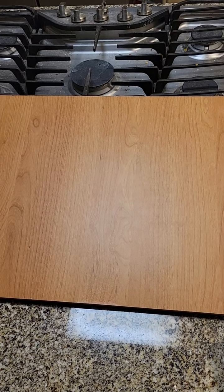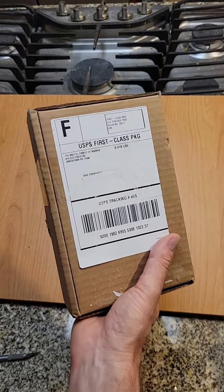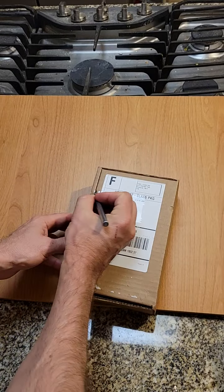Hey everybody, Joe here. I also got this package from Mattel today. This is going to be a Redline Club exclusive. So I want to take a quick peek, open this on camera.